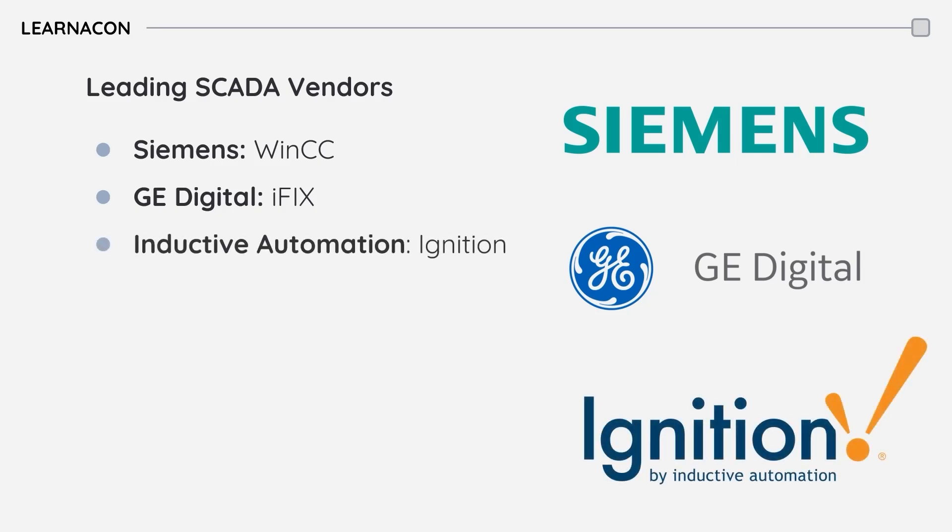Inductive Automation's Ignition is a more recent entrant, gaining traction for its modern web-based approach, ease of use, and flexible licensing.